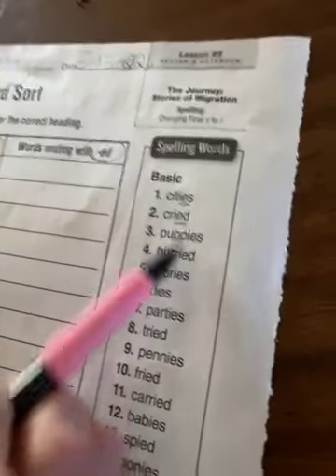Write the basic word under the correct heading. So here's our basic word, and we have to write it in the correct heading. Our choice headings are -ES and -ED — words ending with -ES and -ED.